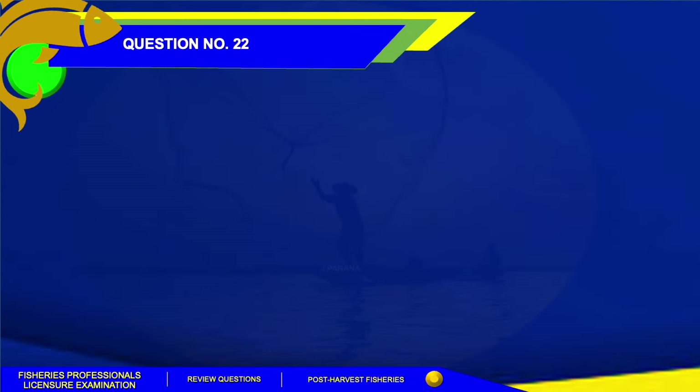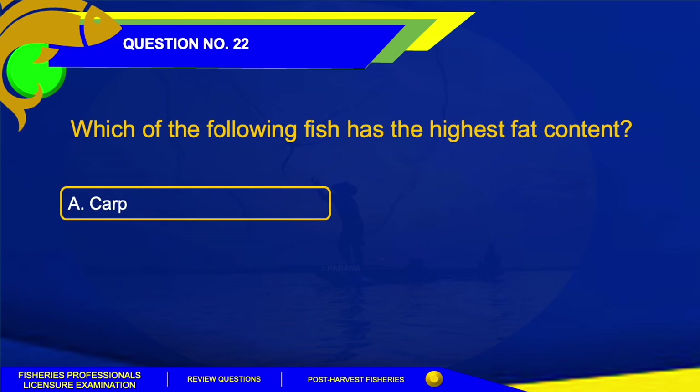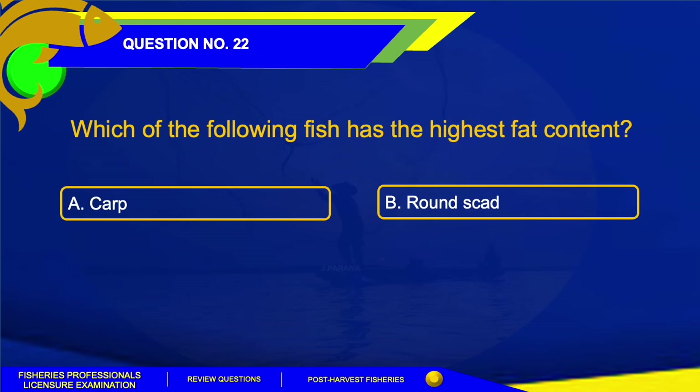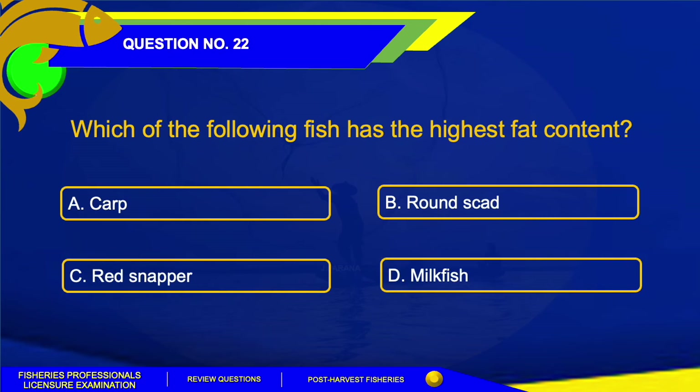Question number 22. Which of the following fish has the highest fat content? A. Carp. B. Brown scad. C. Red snapper. Or Letter D. Milkfish.